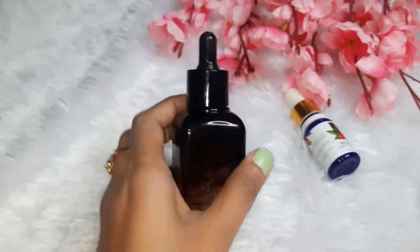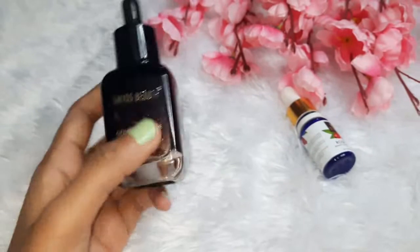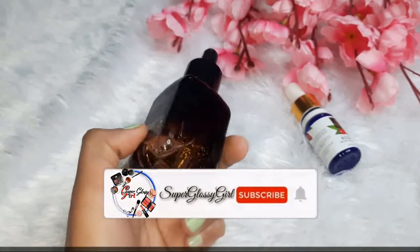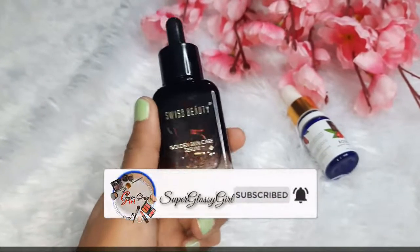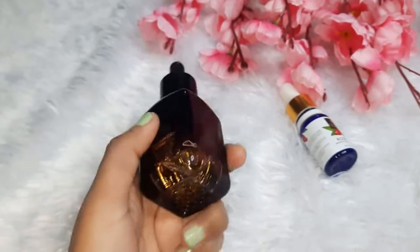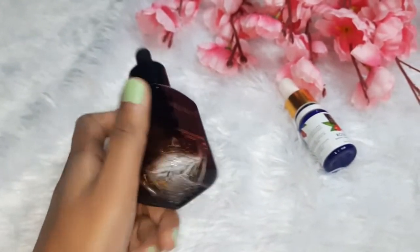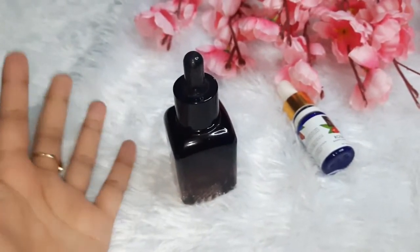Personally, this packaging is very good. You can see there are small golden particles in this serum — they have called it a 24 karat gold serum. But I don't think they would really put in proper gold. I personally don't know, but I doubt you'll get real gold in something priced at 399 or 200 rupees.